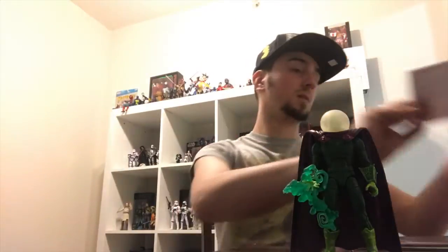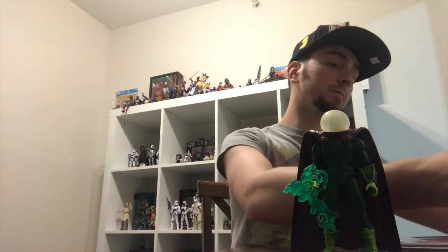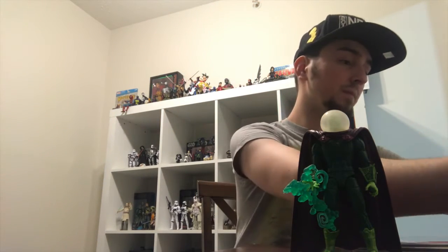This might be my favorite comic cover of the year so far: Batman number 46. I don't like the Booster Gold storyline, but this cover — like, holy crap. I don't know who drew that but they did an amazing job.